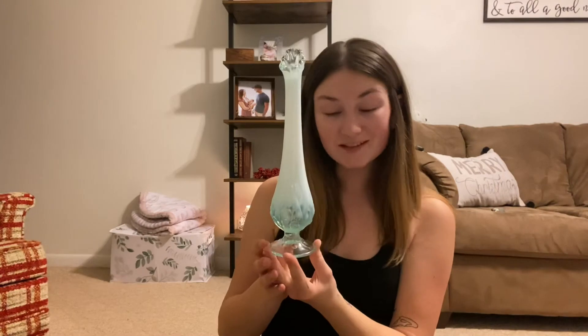My mom got this one — it's like a Cinderella blue type. It's cute.